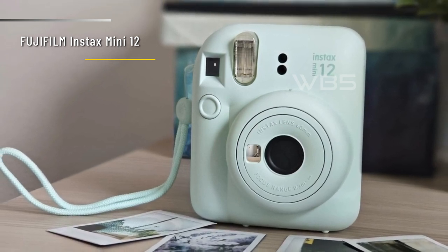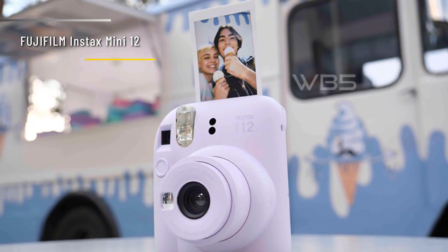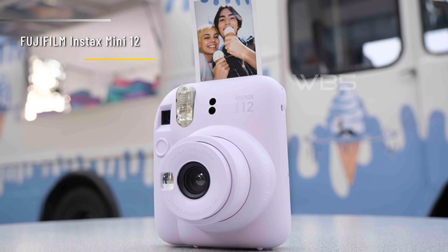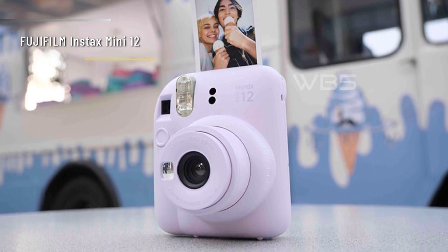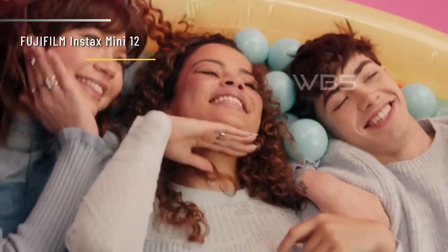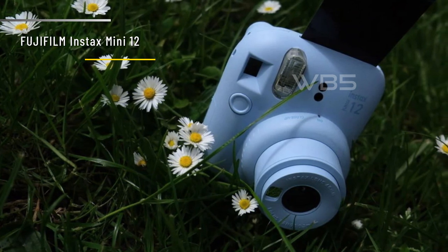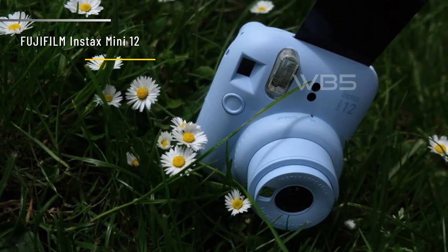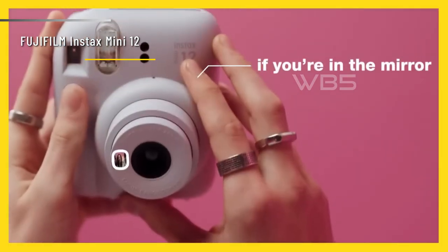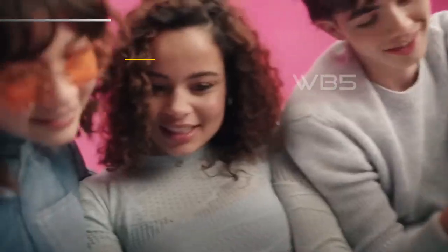You can also scan them with the Instax Up app and share them online. The camera has a bubble-like design that comes in different colors. It's lightweight and portable, but also a bit slippery in the hand. It runs on two AA batteries that can last for about 100 shots. It doesn't have any fancy features like double exposure or filters, but it does what it does well. In conclusion, the Fujifilm Instax Mini 12 is a great instant camera for newcomers and casual users. It's simple, fun, and reliable. If you're looking for a way to capture memories on the go, this camera is for you.